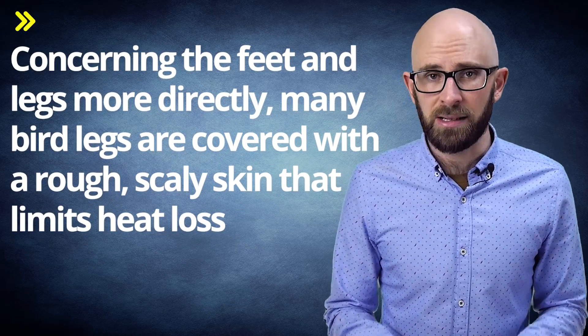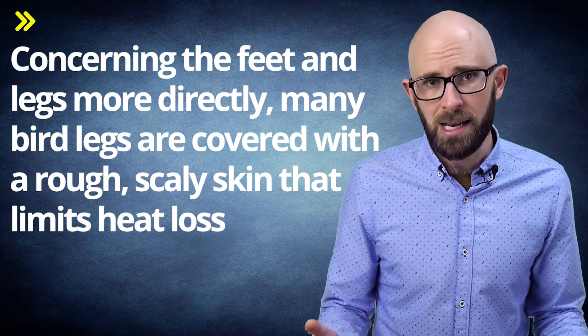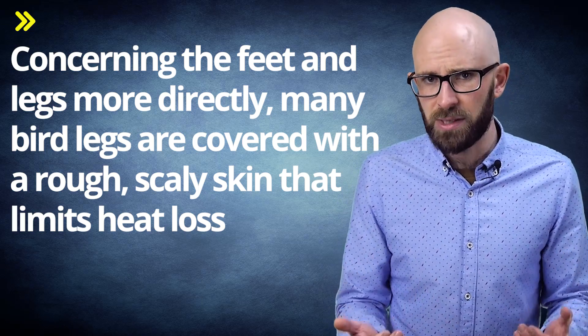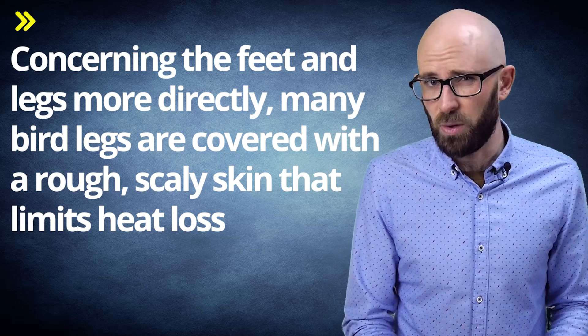Concerning the feet and legs more directly, many birds' legs are covered with a rough, scaly skin that limits heat loss. Not to mention, the legs and feet often have an incredibly small surface area compared to the rest of their bodies, limiting the amount of skin actually exposed to the cold.